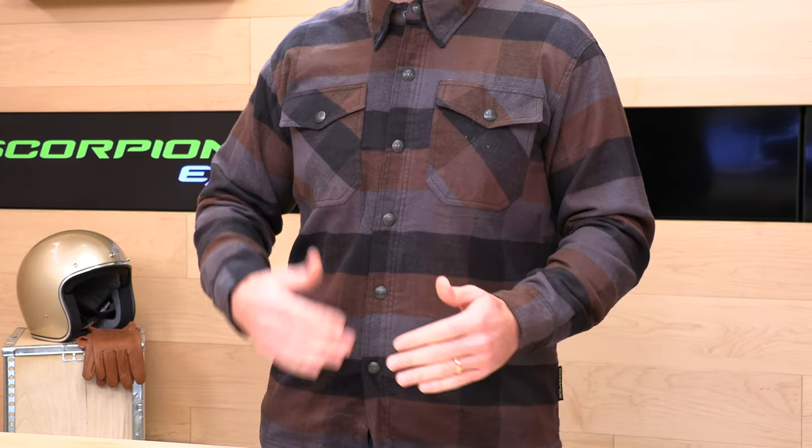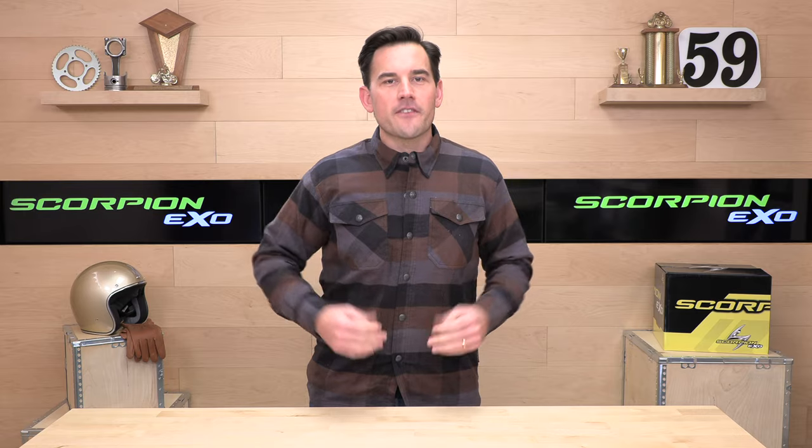Scorpion XO Covert Flannels come in a variety of colors. It's what I'm wearing right here — the whole point of a riding flannel is to give you that casual look but provide more protection than typical street garments.